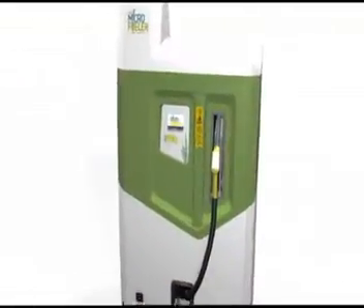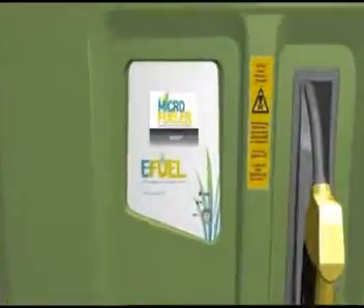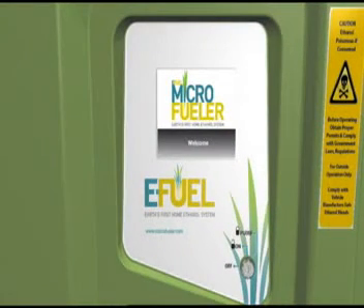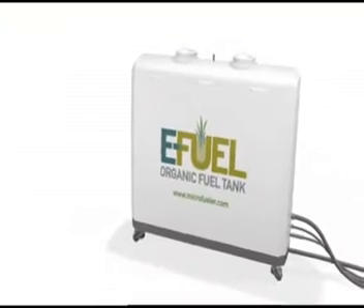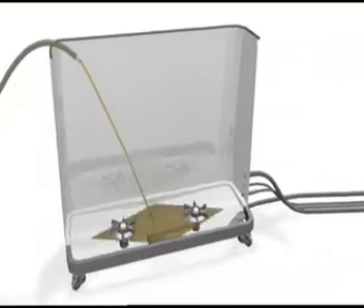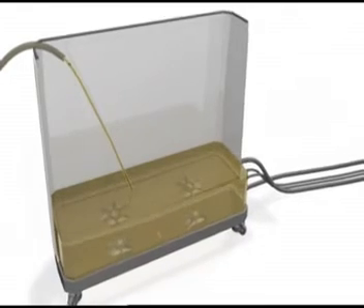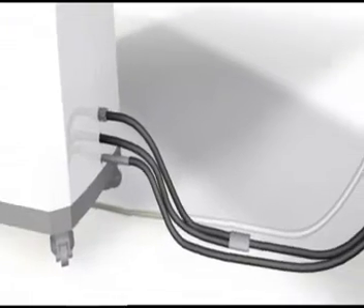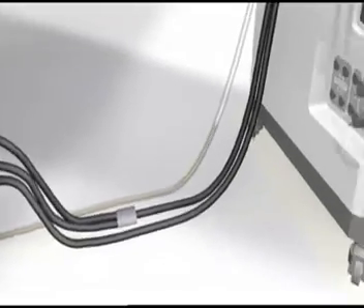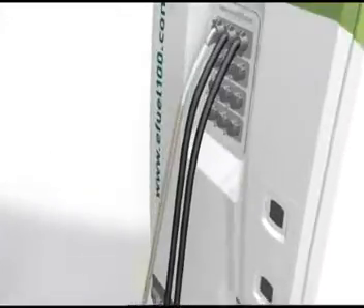The machine operates automatically, managed by the user through an LCD interface. The user only needs to turn it on and ensure that at least one of the organic fuel tanks contains feedstock. The feedstock can be any type of waste material that can be converted to sugar. This sugar is combined with yeast and yeast nutrients, and the fermentation process begins.